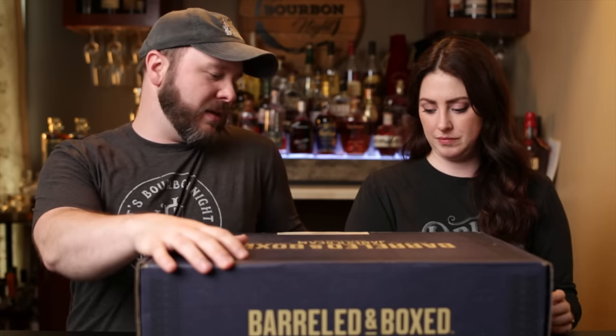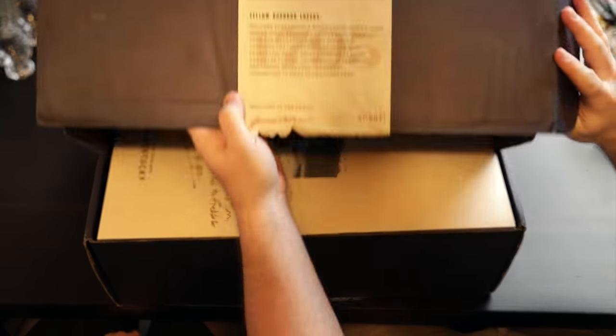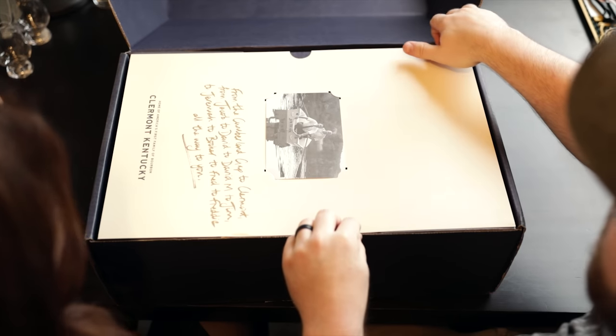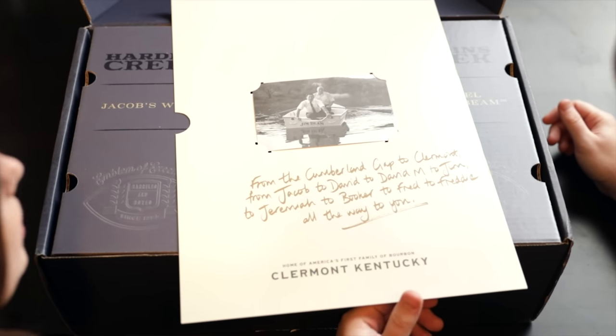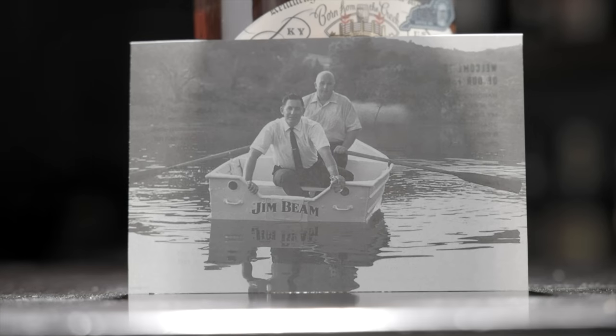We've already cut this part open so we can just go ahead and get at it. Very carefully. So what we got here is from the Cumberland Gap to Claremont, from Jacob to David to David M to Jim to Jeremiah to Booker to Fred to Freddie, all the way to you. There's a lot of them Beams.